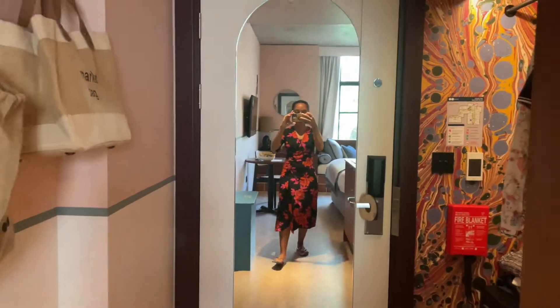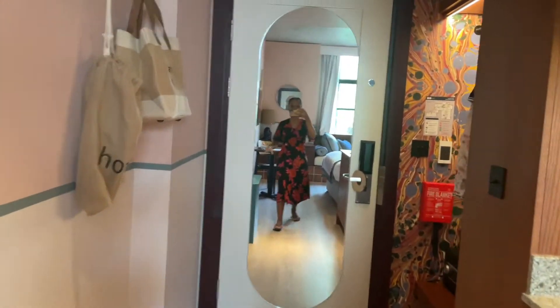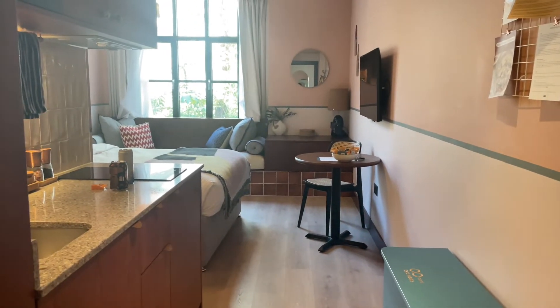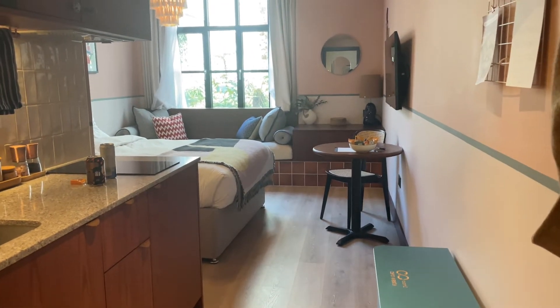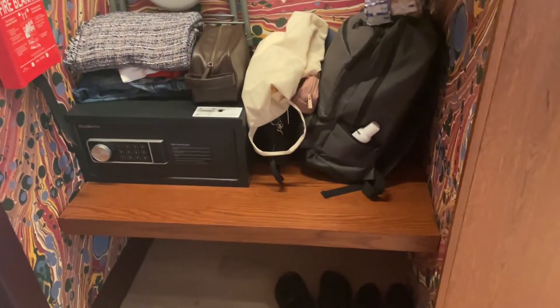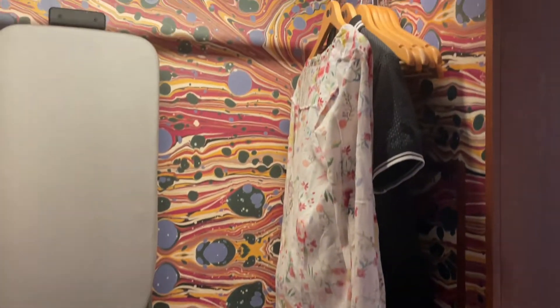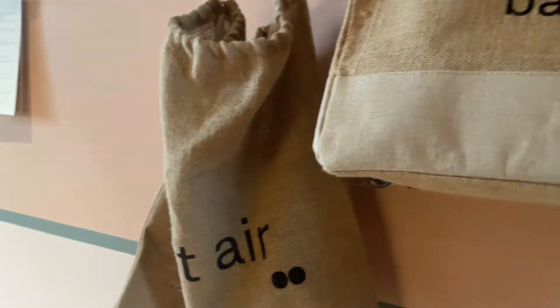Okay, so this is the entrance of the room. The lighting — I think it would be better if I close the curtains — but this is the view. This is the little storage place where I put my shoes, and this is a little place to hang your clothes. They actually provide you with tote bags to go to the shop, which is cute.